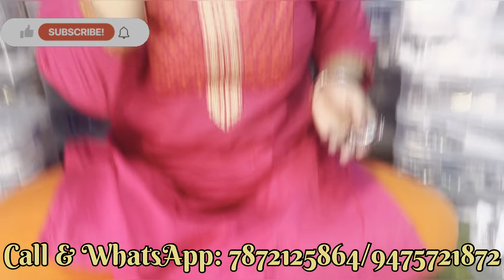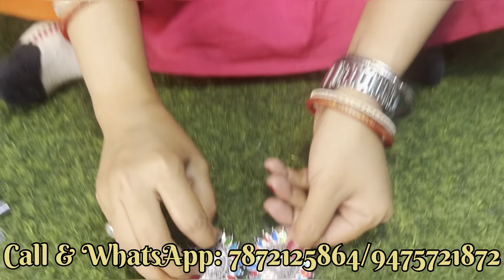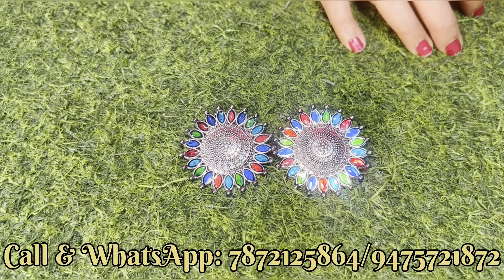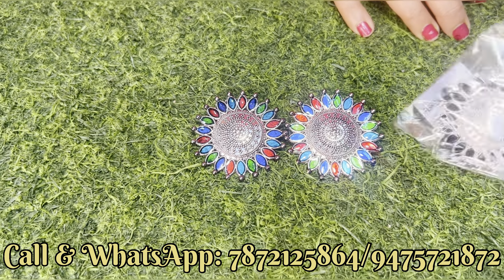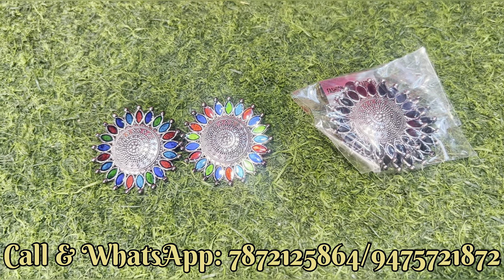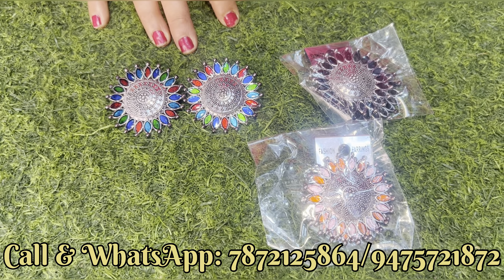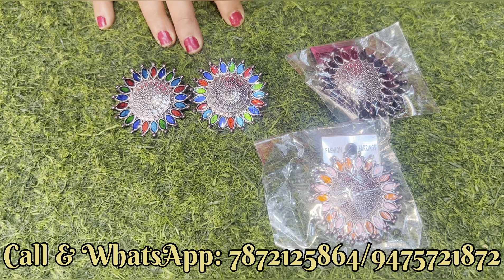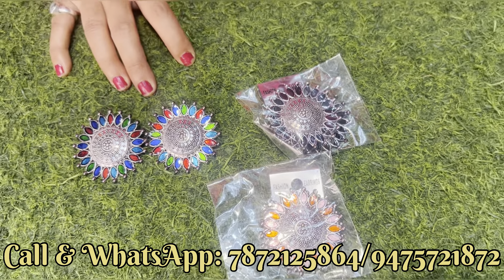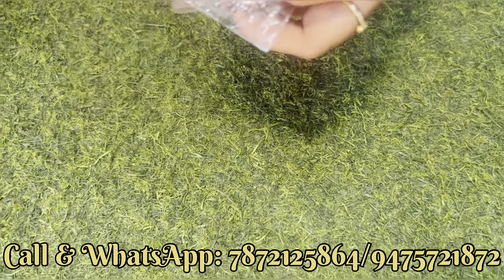बहुत खूबसूरत big stud है — देखिए कितना size है। यह piece — इसमें आपको color changes मिलेगा, black color की उपर मिल जाएगा, और pink and orange का जो combination है उसमें भी मिल जाएगा। यही color option है, यही तीनों option है। आपको हमारे पास reasonable price पर ही मिल जाएगा।